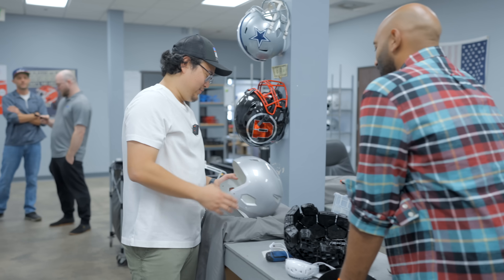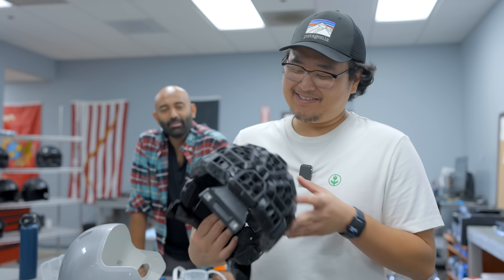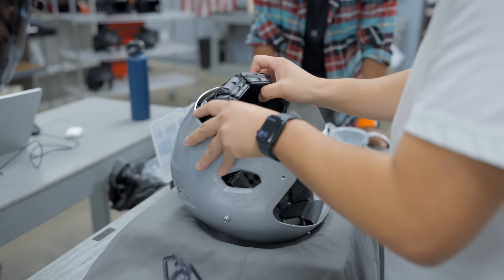We're building a Gladiator ATK for a customer. This is a liner that is 3D printed. Let's start by putting it in here and getting it nice and centered.